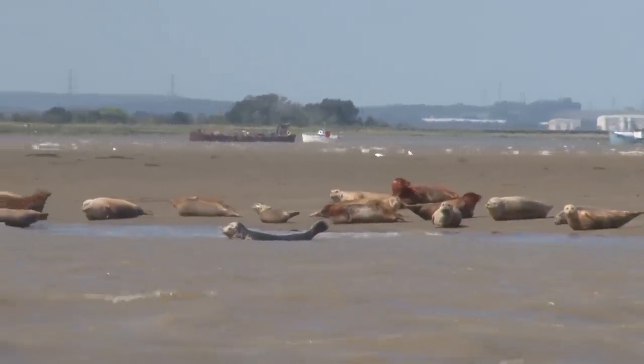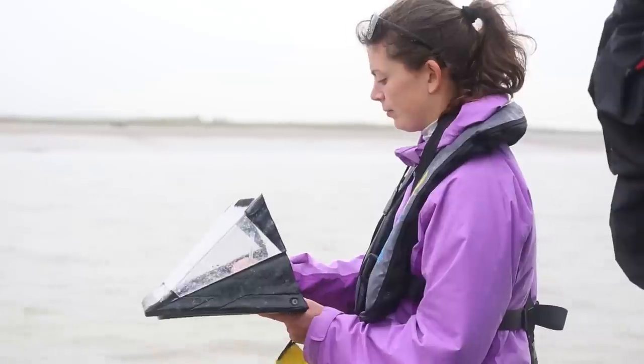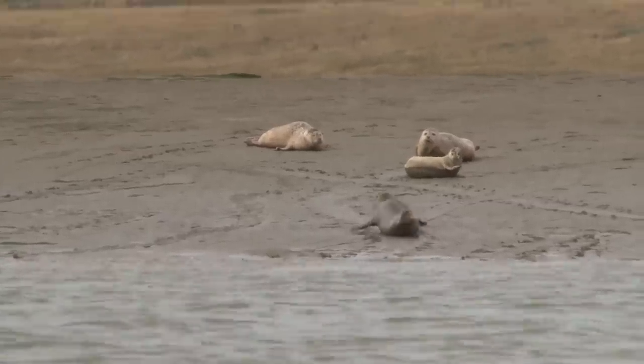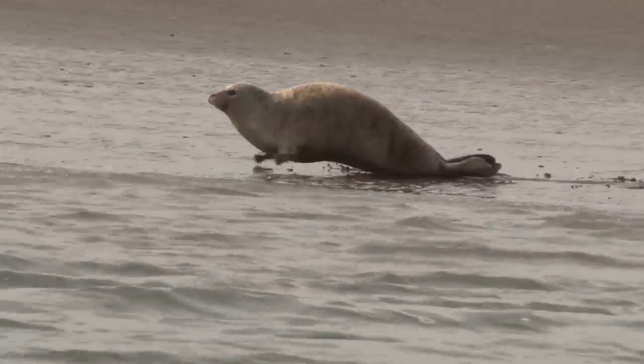What's great about the public sightings is that we're getting a really good understanding of where marine mammals are using the Thames Estuary in central London, and we can use that information to better conserve and manage the marine mammal population in what is a really busy urban estuary — which has a number of uses but is also an important ecosystem and habitat for these top predators.